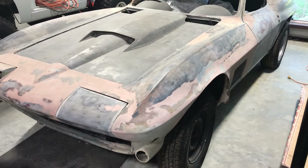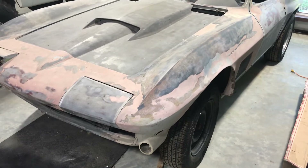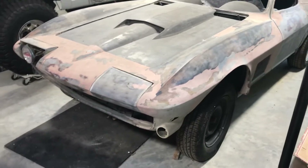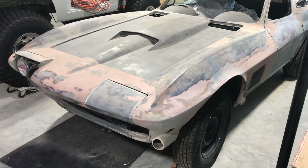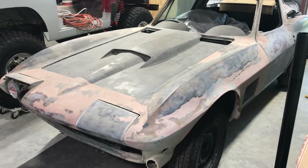I still need to go ahead and purchase the correct fender side vents and get rid of these flairs on the front, and then get everything fiberglassed in.